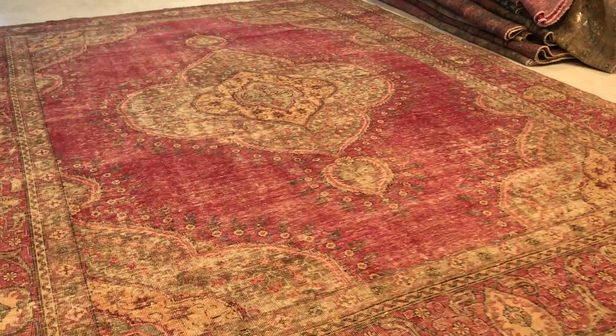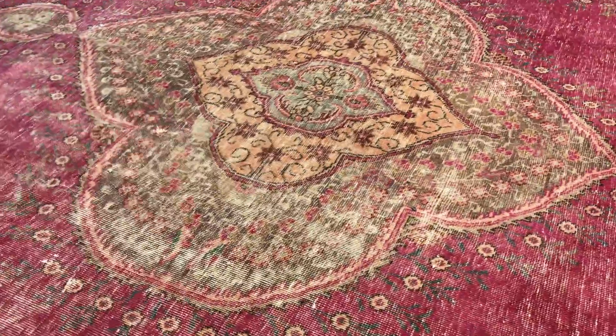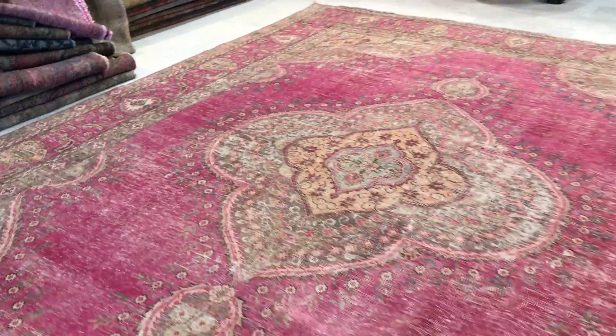Each carpet is a one-of-a-kind — no two carpets are the same. This one must be one of the more beautiful stone wash carpets I've seen in this kind of reddish pinkish color tone. It's almost like a Venetian pink color. Absolutely incredible.